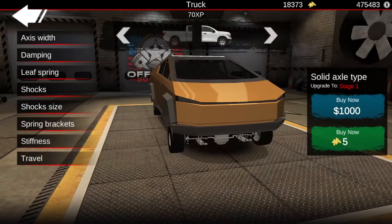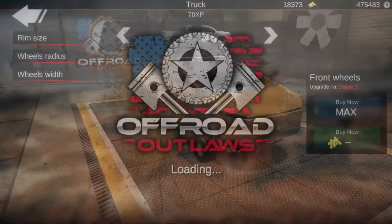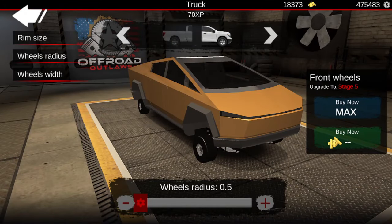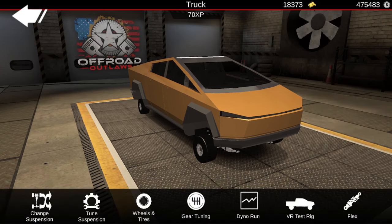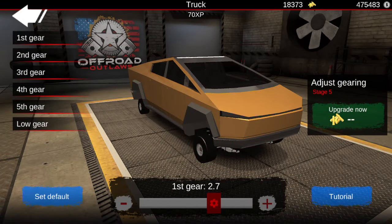For the tuning, you can leave the suspension completely stock. For wheels and tires, we put the radius all the way down to 0.5 and the wheel width is at 0.6 — both for the front and the rear. Gear tuning: first gear is at 2.7, second gear 1.8, third gear 1.3, fourth gear 0.7, and fifth gear is at 0.4. Low gear doesn't matter — I left it at 2.0, you can put that anywhere, it doesn't affect it at all.